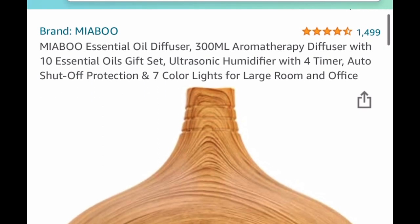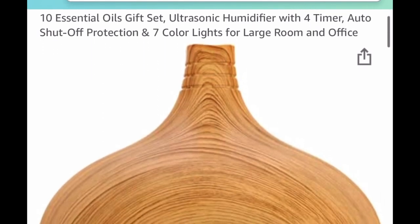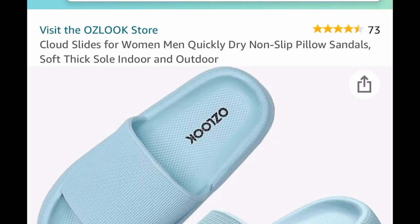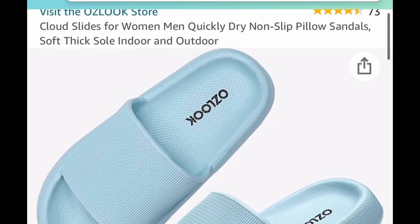I even have the oil diffuser for you — this is a 300ml essential oil diffuser and this one is listed for $37.95. We're putting in the code and dropping it down to $18.97.